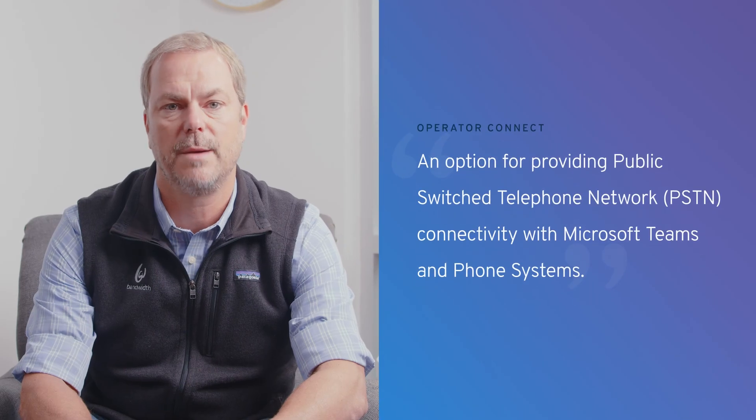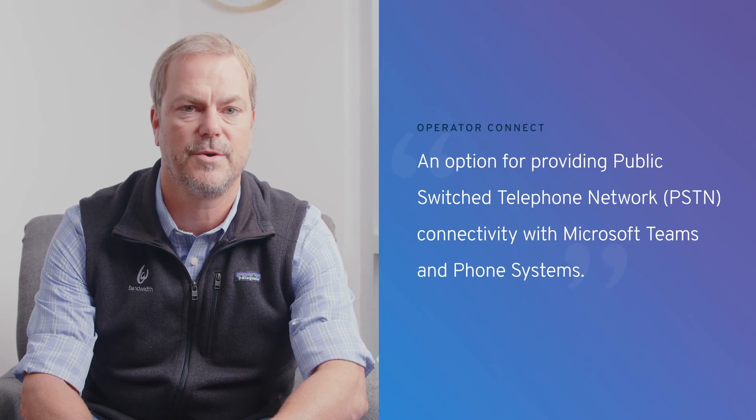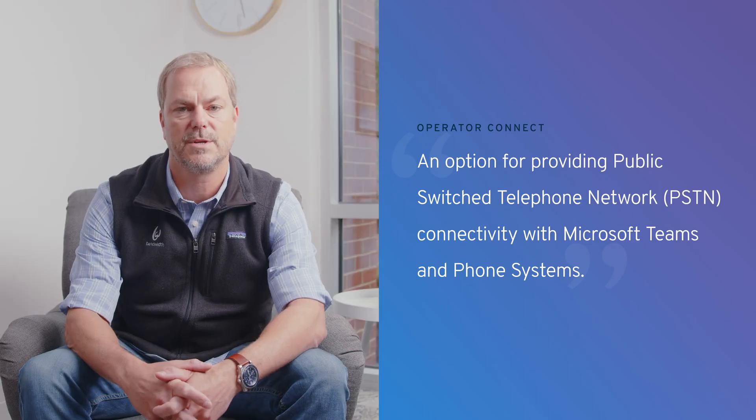Microsoft describes Operator Connect as an option for providing public switched telephone network, or PSTN, connectivity with Microsoft Teams and phone systems. This means that your employees can make and receive phone calls, dial 911 in the case of a workplace emergency, and depending on your provider, send and receive texts, all without leaving the Microsoft Teams platform.